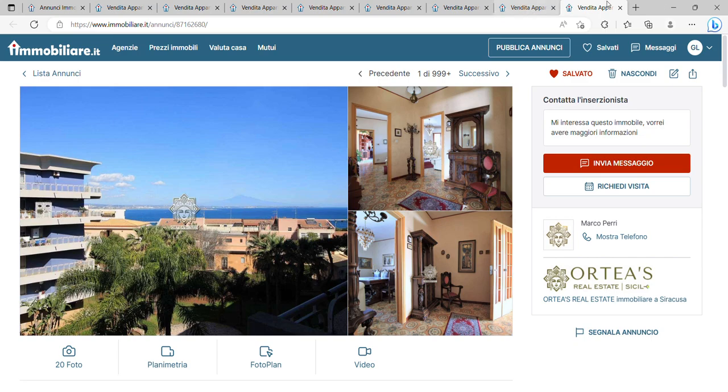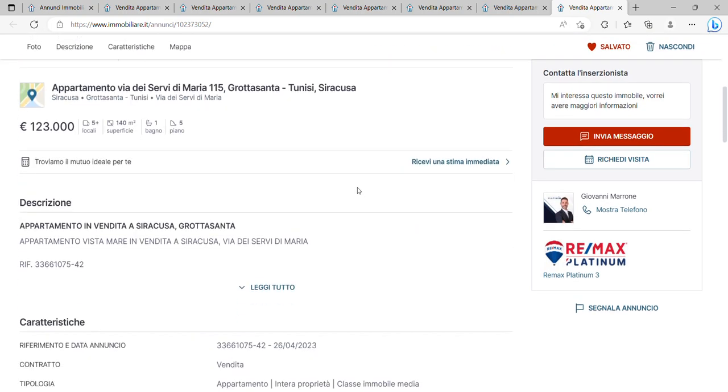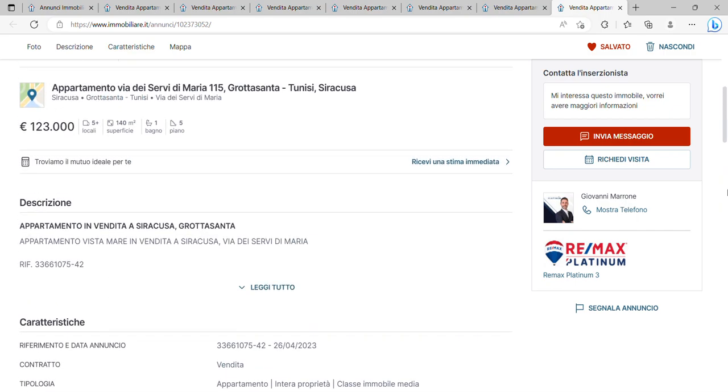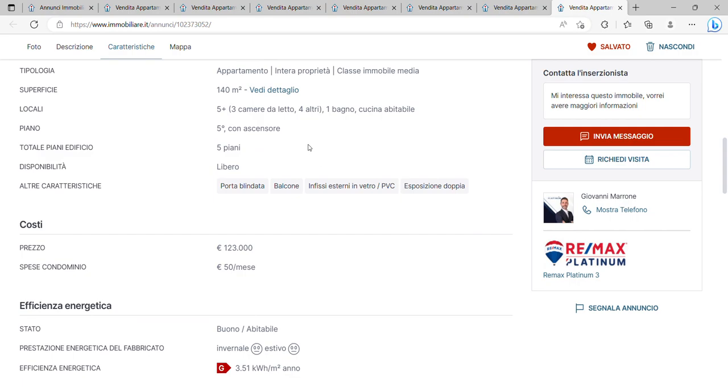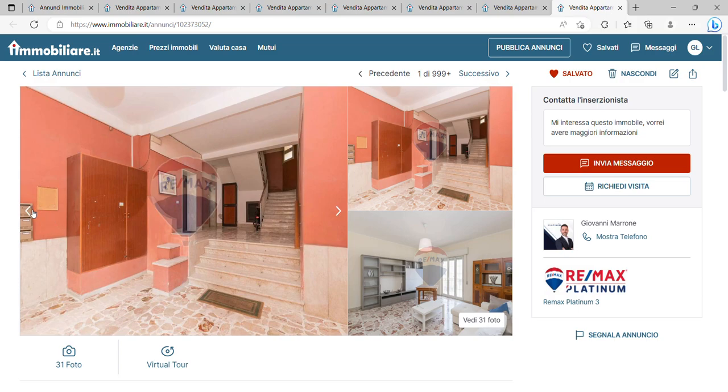The second property I want to show you is cheaper and again under a thousand euros per square meter — with a sea view, absolutely incredible. It's 140 square meters for only 123,000 euros, on the fifth floor with a lift. The condominium HOA fee is only 50 euros a month — very reasonable. You've got three bedrooms, one bathroom, and a kitchen. Only 123,000 euros — absolutely incredible value for money.